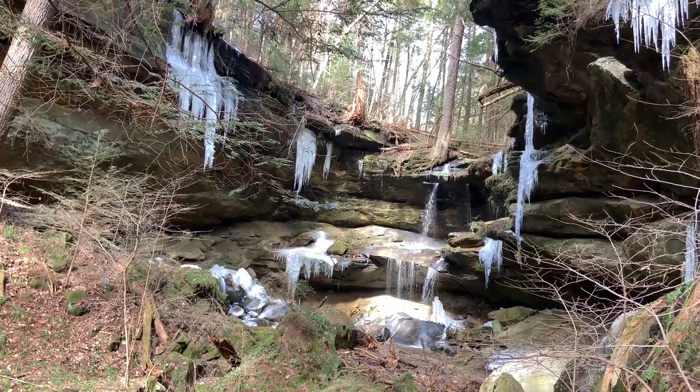This is partridge berry — a wonderful little plant that creeps along the understory in these hemlock dominated forests. Thank you so much for your time, and please take at least part of your day to enjoy it in the woods.